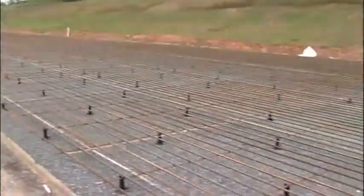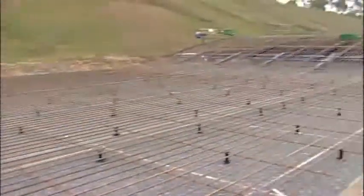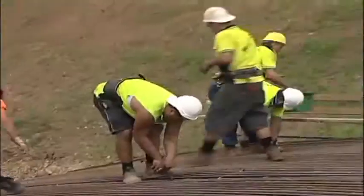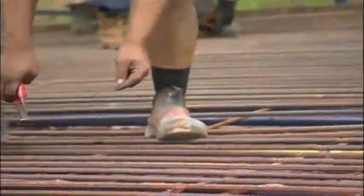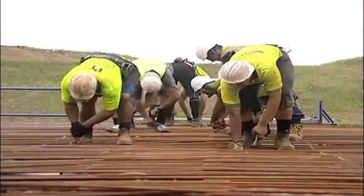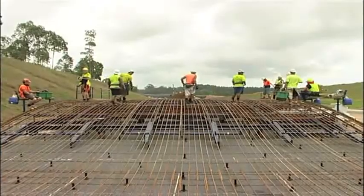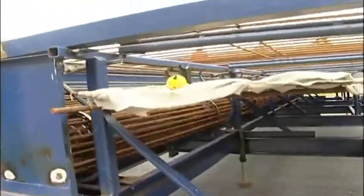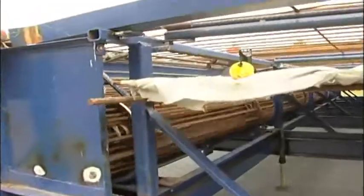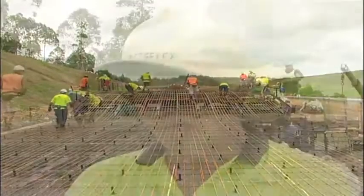The 500-plus Bamtec carpets weigh just over 1.5 tonnes each and are made using 16mm longitudinal and 12mm transverse 500-plus rebar from One Steel Reinforcing. In total, 900 500-plus Bamtec carpets were fabricated by One Steel Reinforcing, with an overall weight of almost 1,400 tonnes.